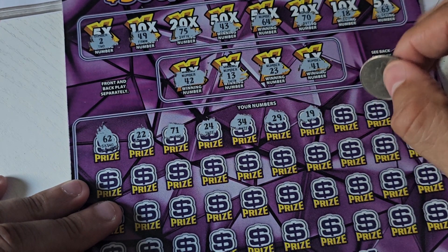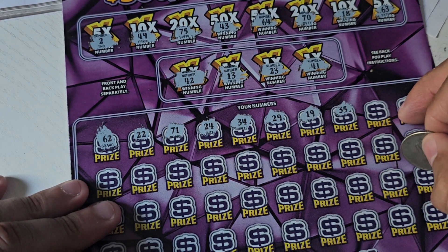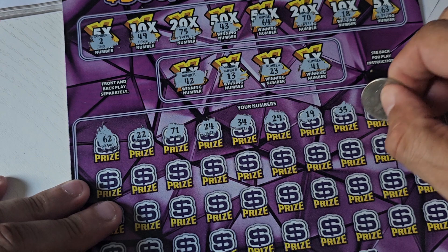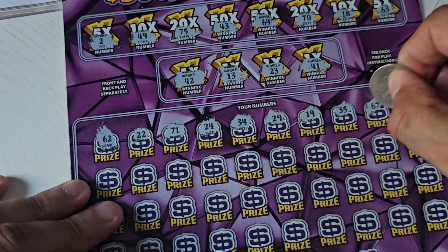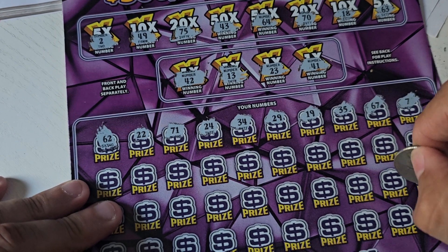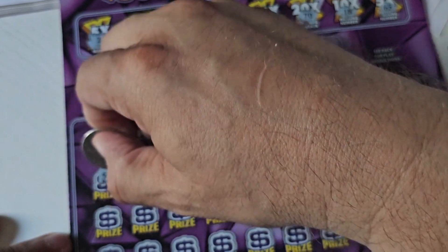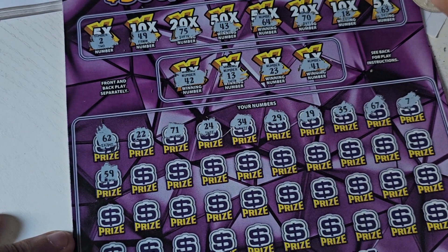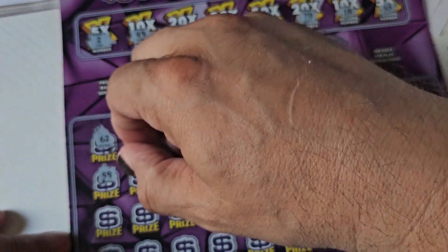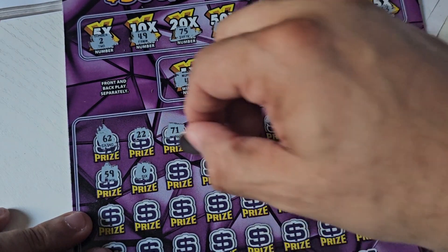35 — no 30s. 67 — not up there. 7 — nope. 59 — nope. I'm going to change my coin because I don't know what's going on with this ticket. It seems like it's harder to scratch for some reason. 6 — we just have the 2.